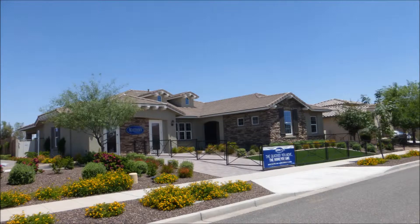The home we are talking about today is built by Maracay Homes. It is a 2x6 builder. The model we are looking at is called the Hanover. It is 2,963 square feet, single story, 4 bedroom, 2.5 bath, with an option of a 5th bedroom and a 3-car tandem garage. Enjoy the home.